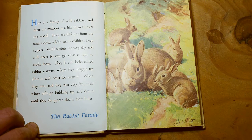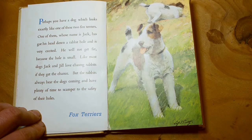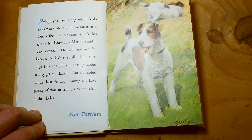Perhaps you have a dog which looks exactly like one of these two fox terriers. One of them, whose name is Jack, has got his head down a rabbit hole and is very excited. He will not get far, because the hole is small. Like most dogs, Jack and Jill love chasing rabbits if they get the chance. But the rabbits always hear the dogs coming, and have plenty of time to scamper to the safety of their holes. These are fox terriers.